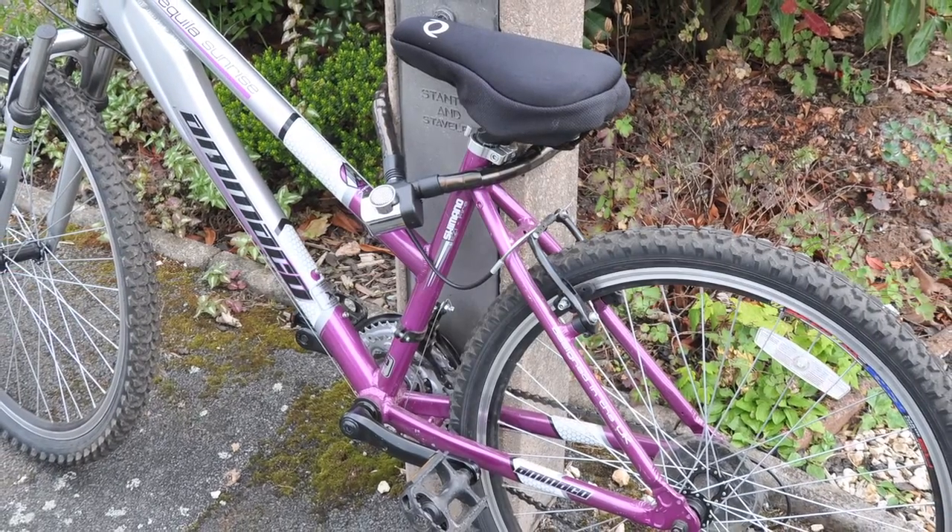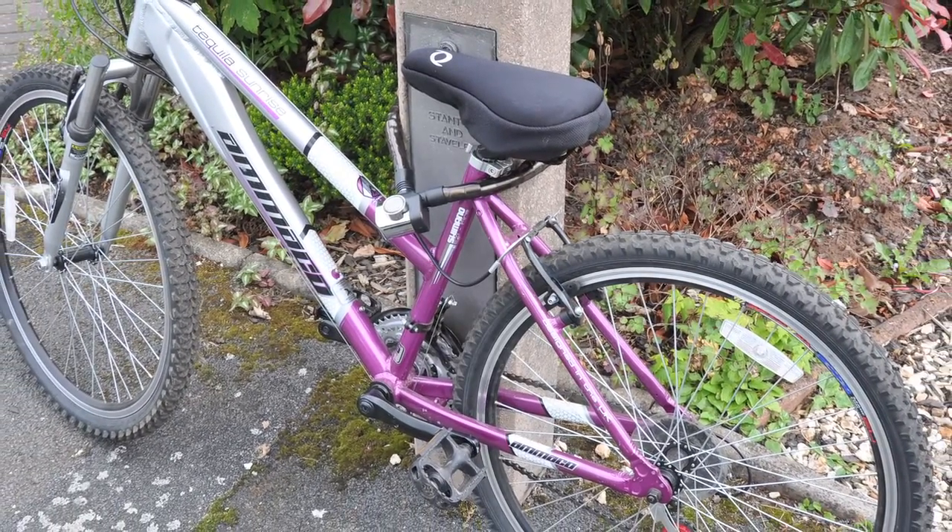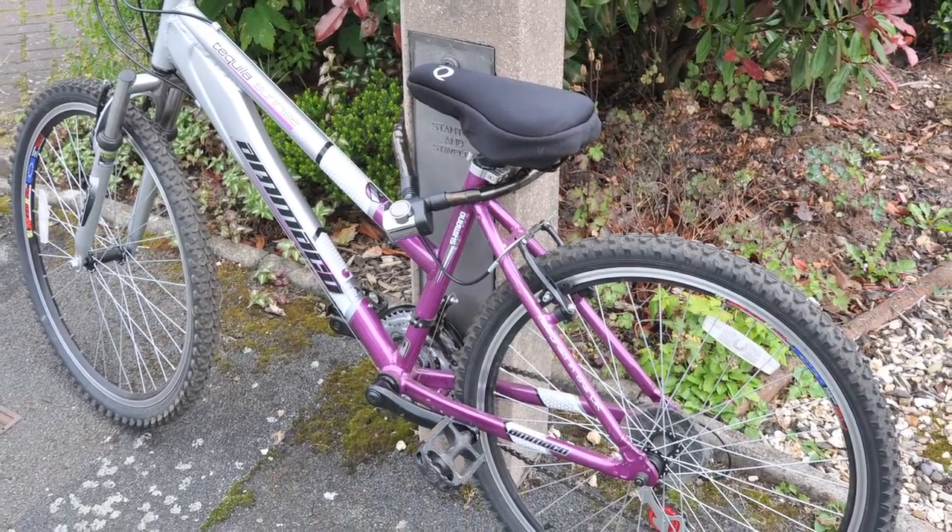Larger in size and with a louder alarm, the medium alarmed lock and large alarmed lock are ideal for securing bikes and scooters.